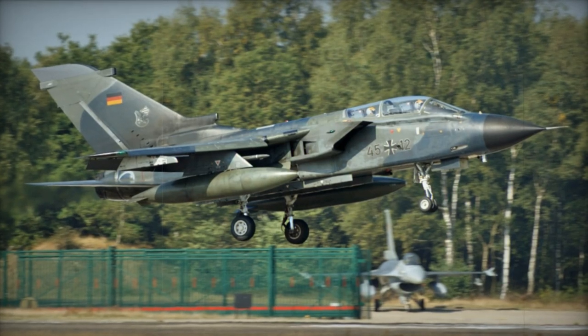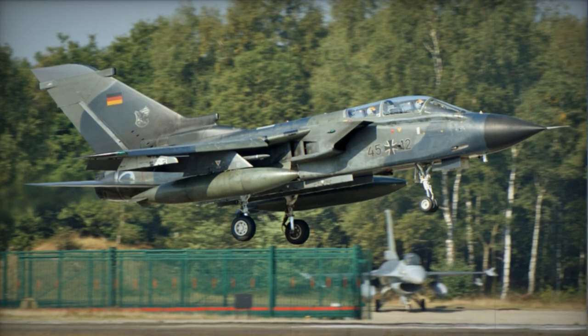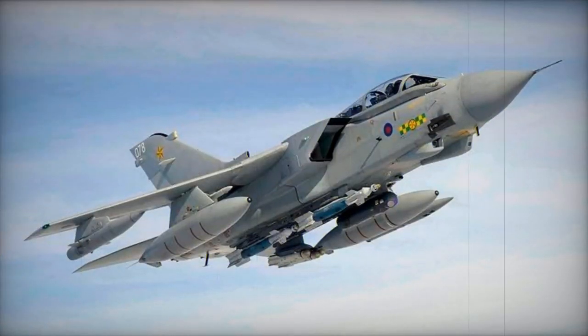The Tornado's development commenced in 1968, marking a collaborative effort between the United Kingdom, West Germany, and Italy. The first prototype successfully took its inaugural flight in 1974, with service deliveries commencing in 1979. Production came to a halt in 1998.